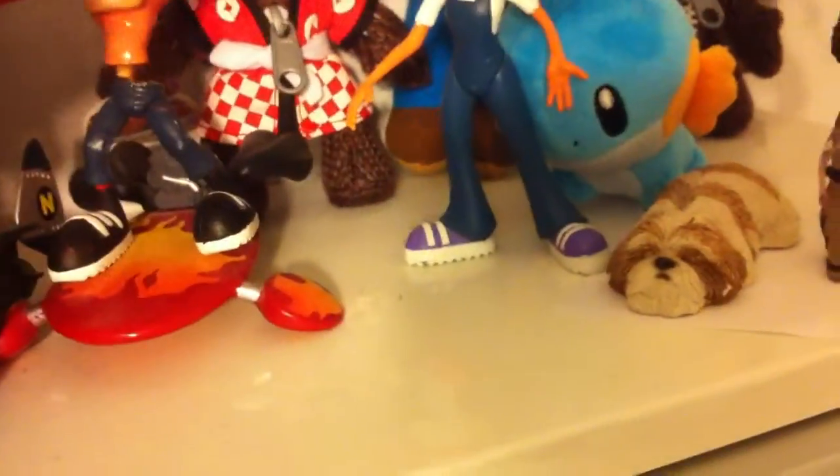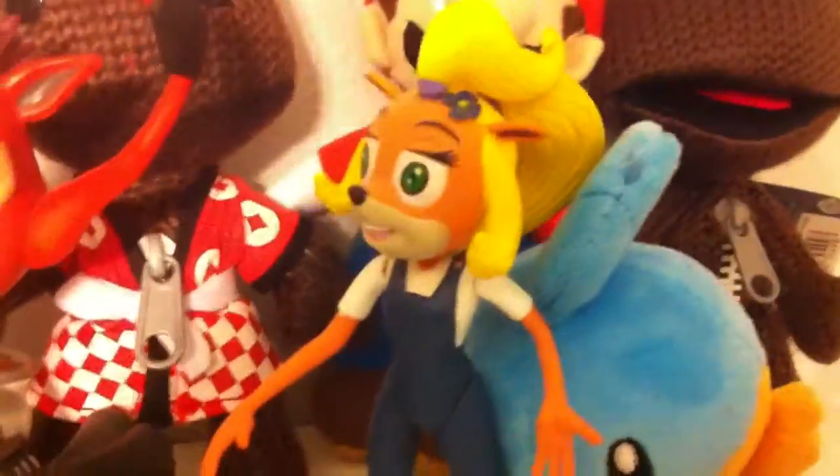If anyone else has these Crash Bandicoot figures, they probably know that these figures sucked. The rest are not that bad and don't break, but these always broke right when you took them out of the cases. So if yours broke, everyone's did. There's also a Mighty Mug of Sean Connery from Indiana Jones — I like Sean Connery. And there's another Crash Bandicoot and a Mudkip.